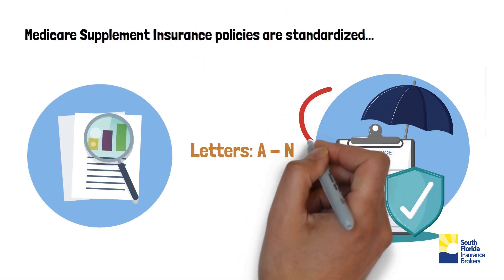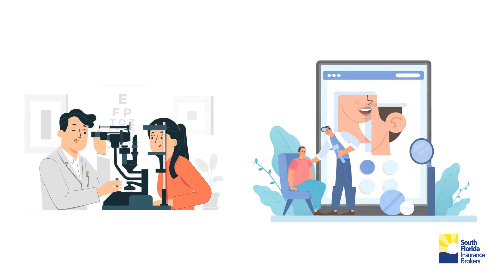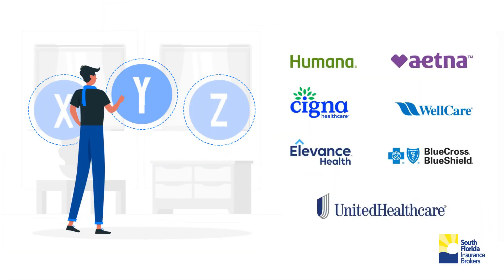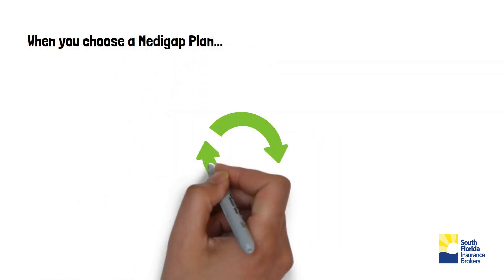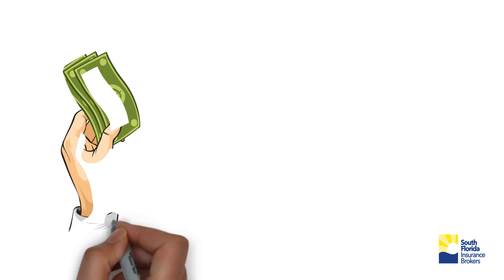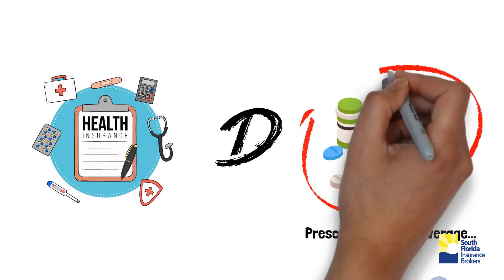However, some policies offer additional benefits such as dental, vision, and hearing with additional premiums, so you can choose which one meets your needs. When you choose a Medigap plan to supplement your Original Medicare coverage, you will have to pay for its premium, the Part B premium to the government, and additionally, you will have to buy a Prescription Plan D.